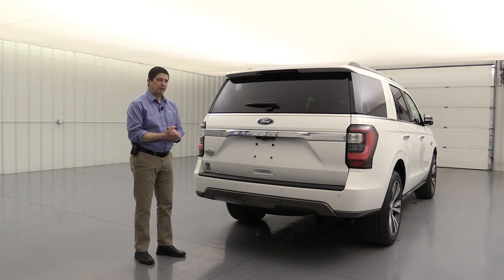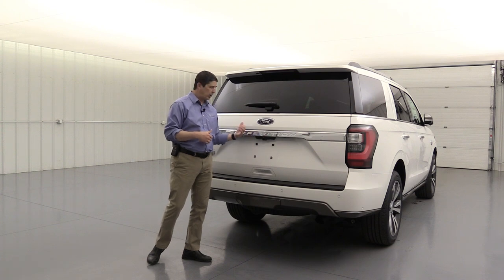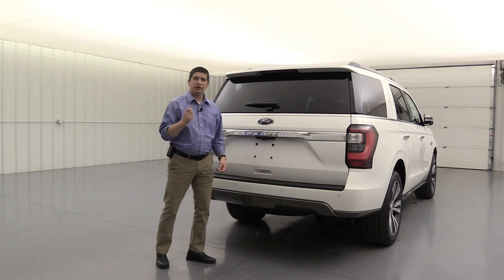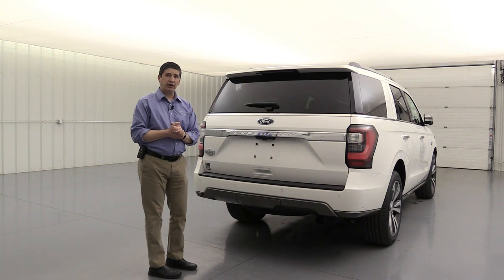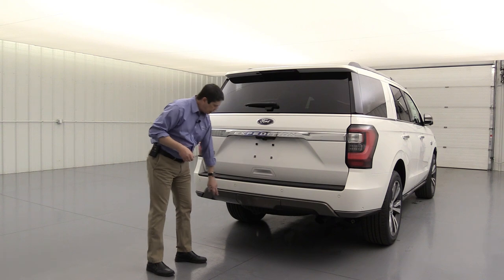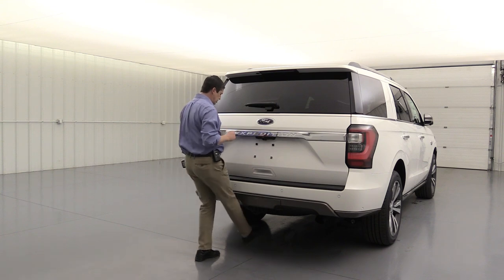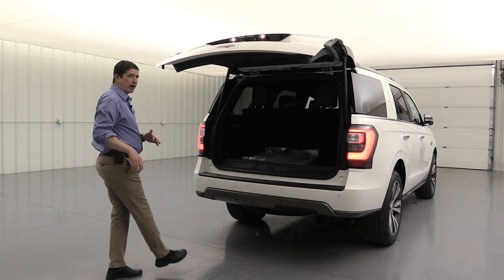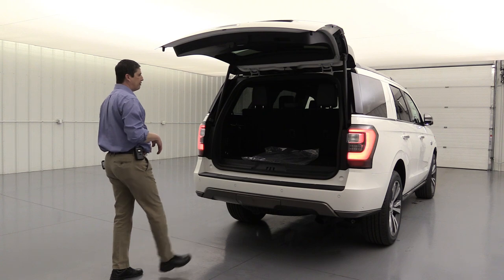You can open the lift gate using the little button underneath, and even if the vehicle is locked it works like the intelligent access for the doors. You can also use your remote, or you can use your foot — it does have foot-activated hands-free lift gate. I recommend kicking right where the crease is for the hitch on either side. It's a straight kick forward and back — don't wave it around because you don't want the sensor to think it's a cat or something under there.